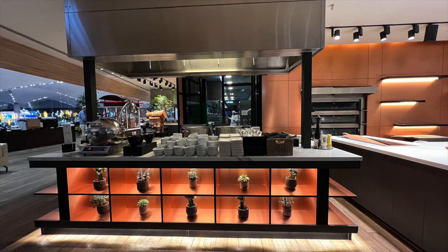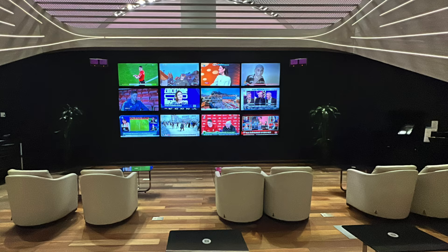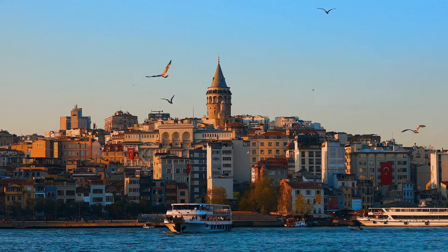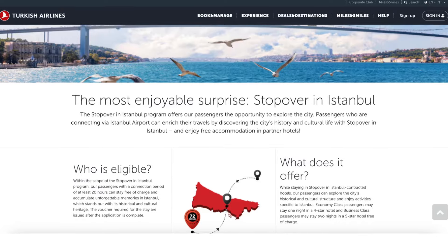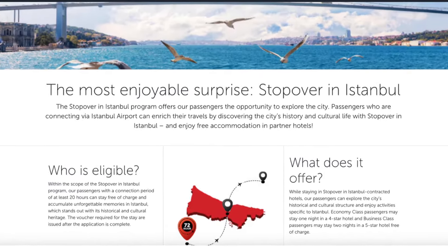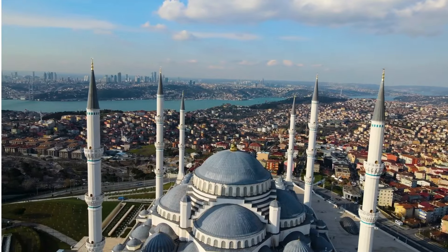Hi, Mel here, and today I'm taking you with me to visit the Turkish Airlines Business Class Lounge at Istanbul Airport. I was able to spend some time in Istanbul on my way home from Toulouse, France, by taking advantage of Turkish Airlines' free stopover feature. Istanbul quickly became one of my favorite cities, and my two days there flew by.